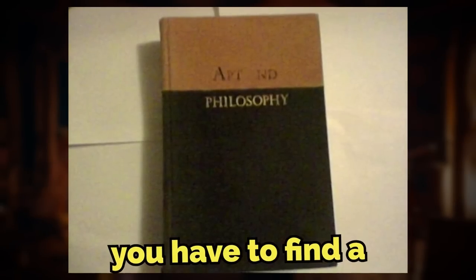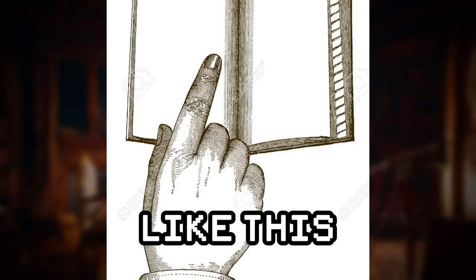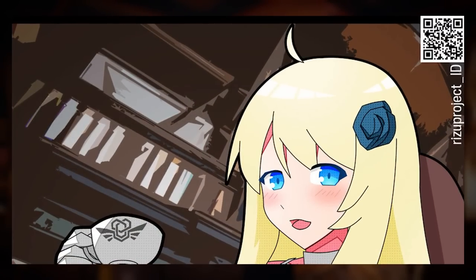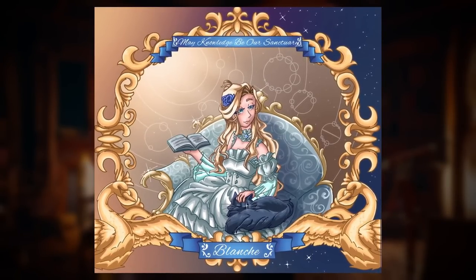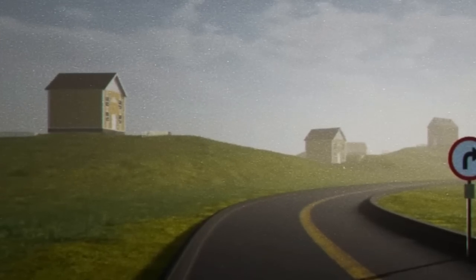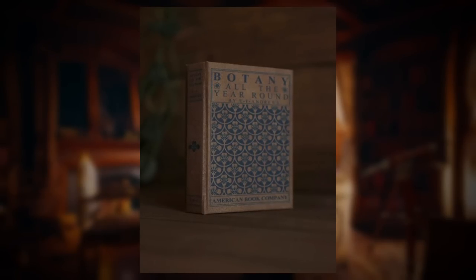To enter this level, you have to find a book with the author name 'Blanche' on another level in the backrooms and rub your index finger across her signature — that's how the first person found it, accidentally. To exit, you have to find Blanche herself and ask if you can leave. She'll guide you to a level of your choice — that's how powerful she is. If you're hostile, she'll send you back where you came from.